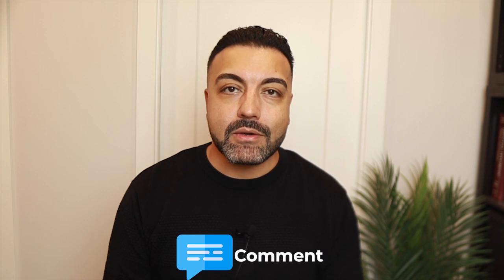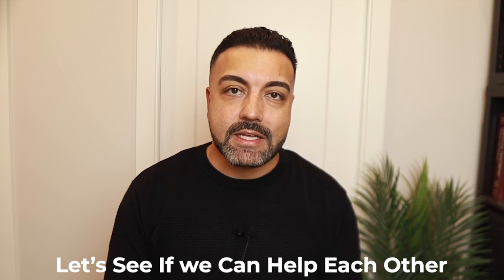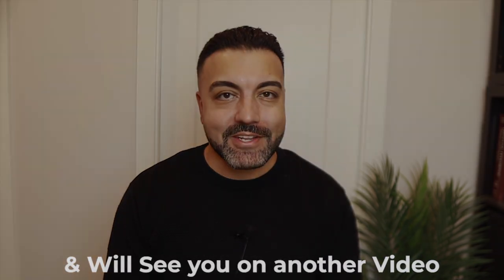Hopefully you liked that video. Leave a comment below about what kind of car you're driving or what kind you think you should drive — let me know your opinions. We're making videos weekly so make sure you subscribe to our channel. If you want to mastermind or just talk about the market and how we can help each other, click the calendar link in the description below and set up a quick free 30-minute conversation. Thanks for joining us and we'll see you in another video.